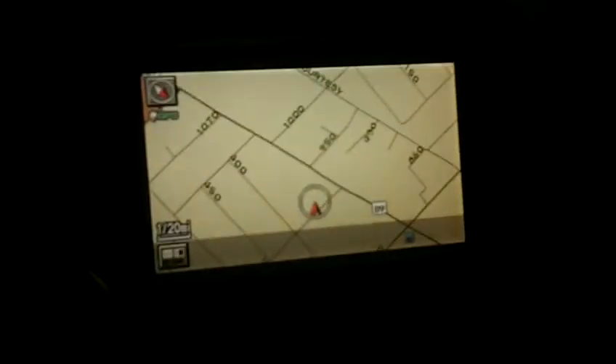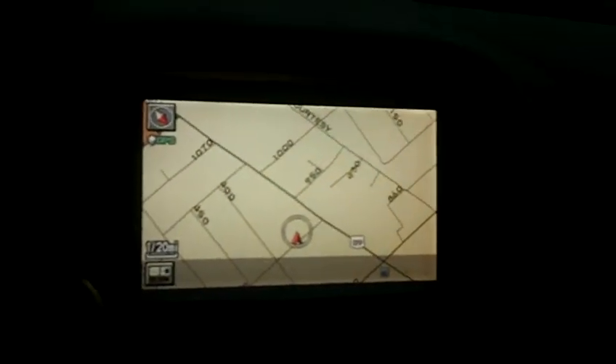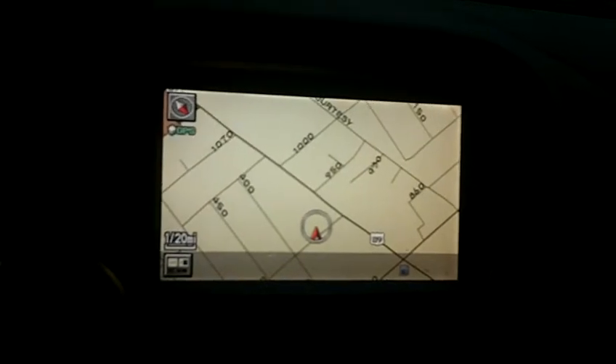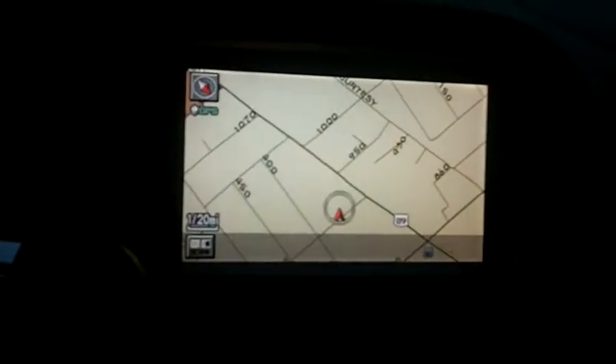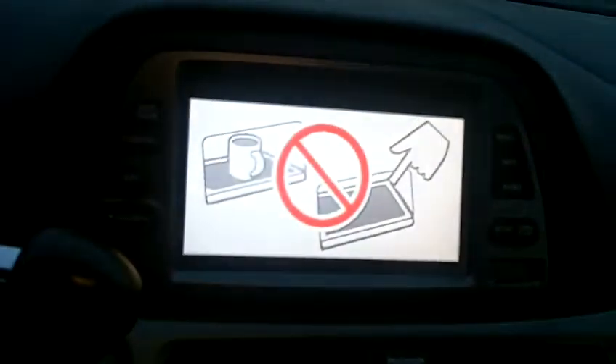There are buttons down here for the heated seats and a couple of power ports. This is the DVD player. The navigation system is excellent in the Odyssey — it's a full featured nav system with turn by turn directions and points of interest. Behind the nav screen sits the CD changer, where you can load six discs.